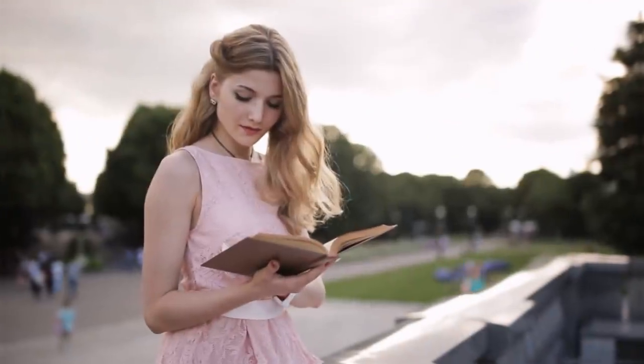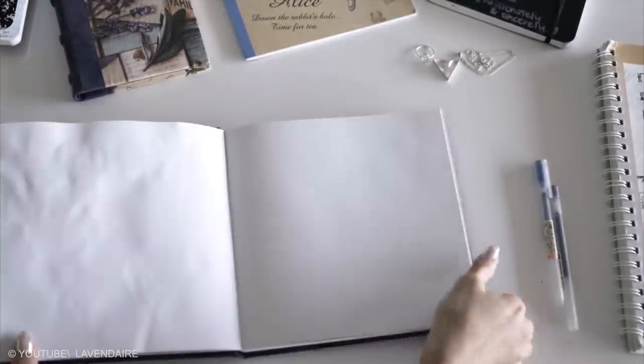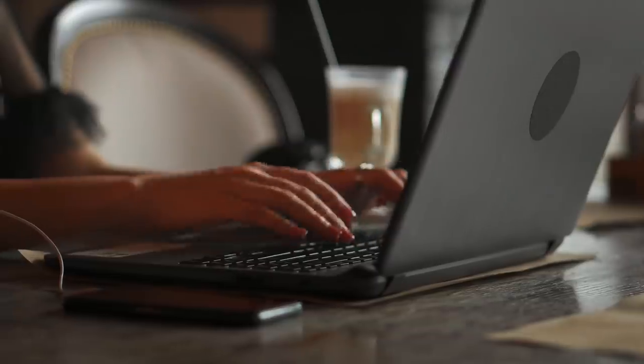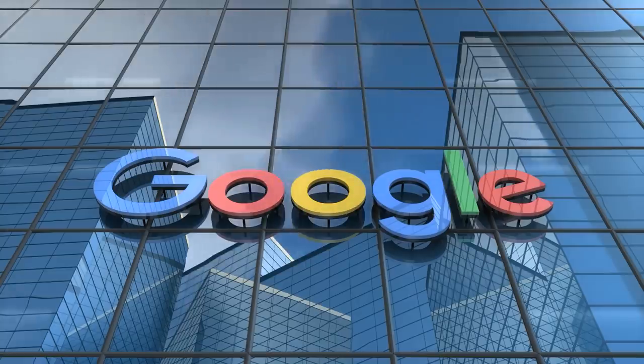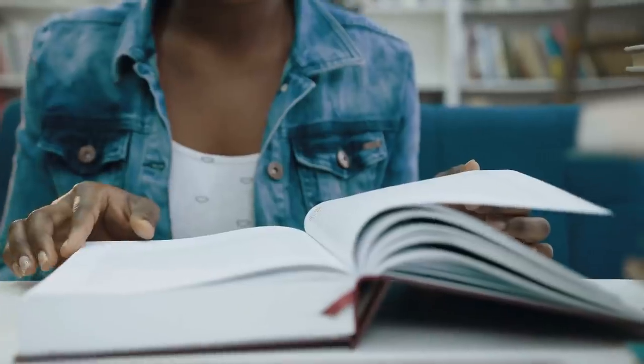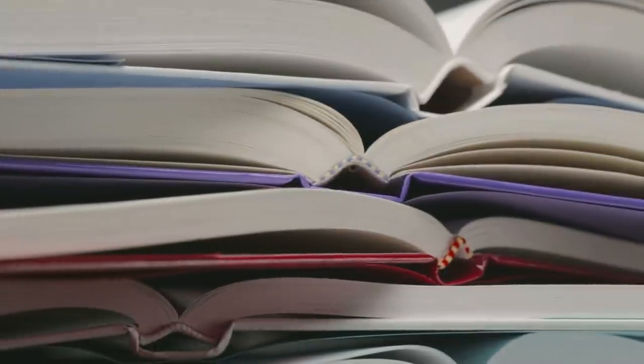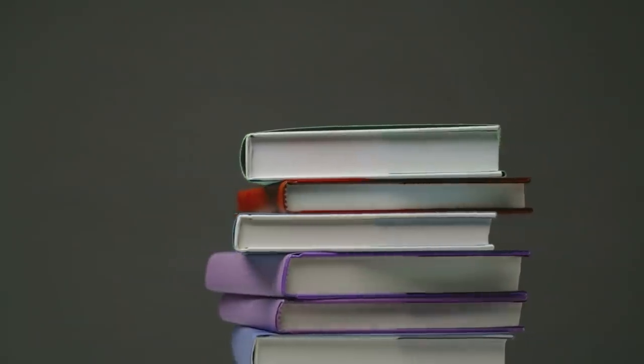Blank Pages. If you're an avid reader of paper books, you may have noticed that every book has blank pages at the end. Why are they there? Books comprise digitally printed text and contain folded paper pages called signatures. They are all tied together and attached to a cover to form your book.